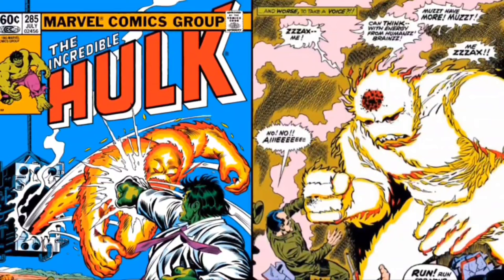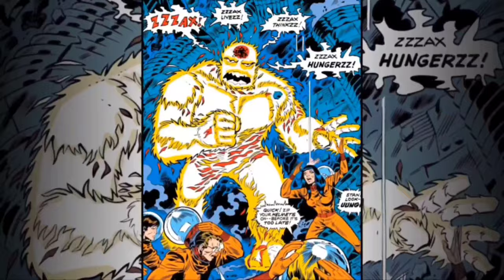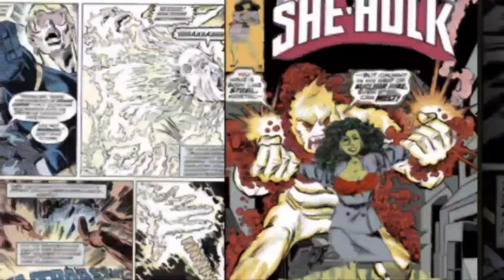His energy levels are powerful enough that he can also burn the Hulk's skin, which we know is very difficult to do since the Hulk has extreme durability. And although Zax was capable of absorbing psionic energy from nearly everyone around him, he could not absorb psionic energy from his ongoing nemesis, the Hulk.